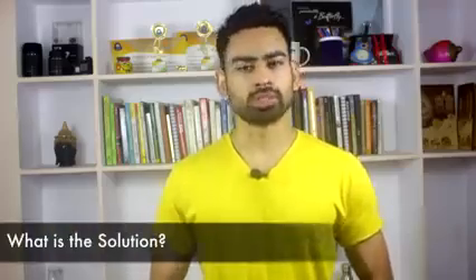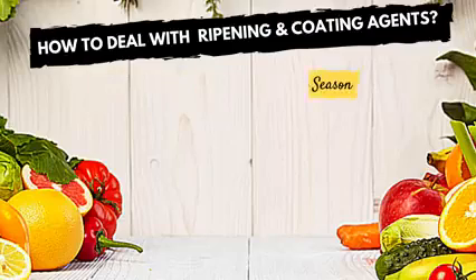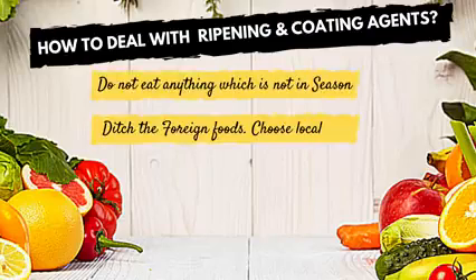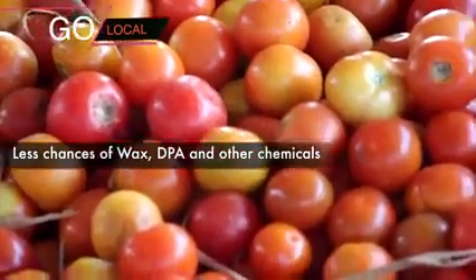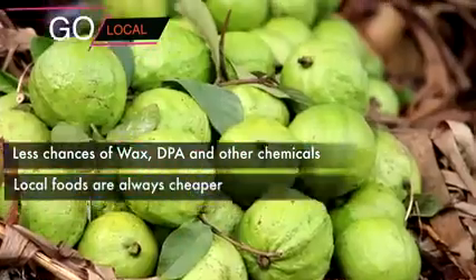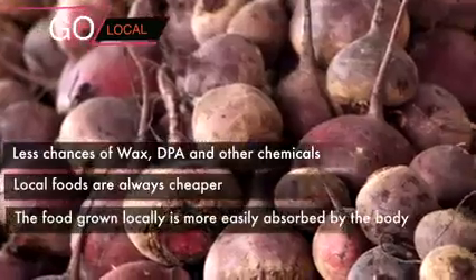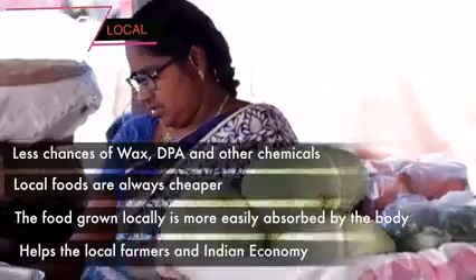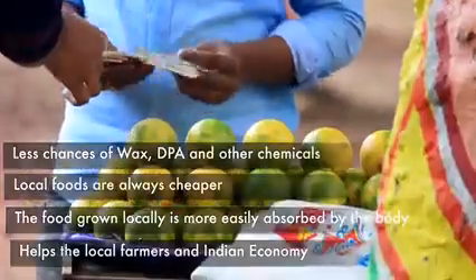The solution to these two problems is very obvious. First, never eat fruits and vegetables which are not in season. Secondly, ditch all foreign exotic fruits and vegetables and switch to local produce. This way, not only will you save yourself from these chemicals, but the foods you buy will be cheaper, more easily absorbed by your body, and you will be helping local farmers and in turn the Indian economy.